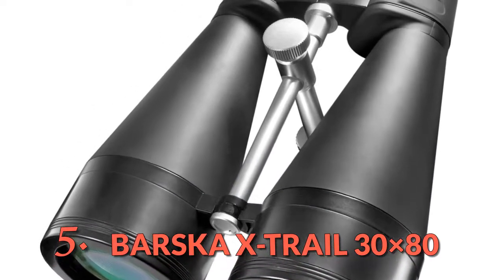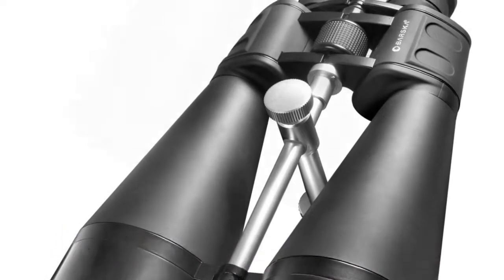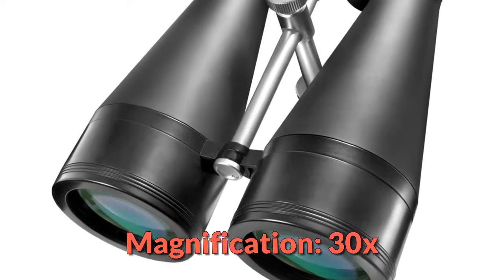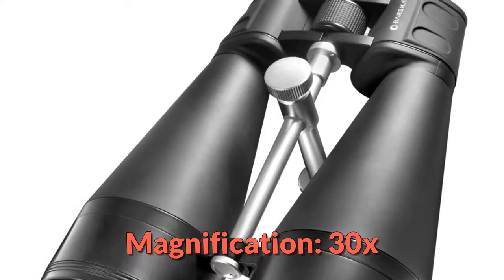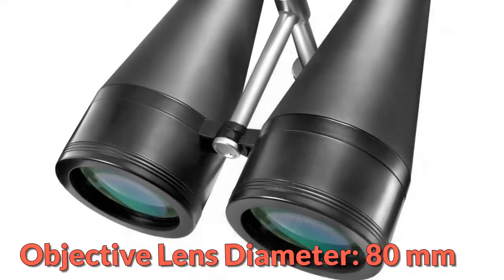The Barsky X-Trail 30x80 binoculars are marketed as hunting binoculars. The 30x magnification brings objects extremely close. That, mixed with the 111-foot field of view at 1,000 yards, makes it hard to observe larger objects unless they are at extreme ranges. It also makes it hard to find animals.